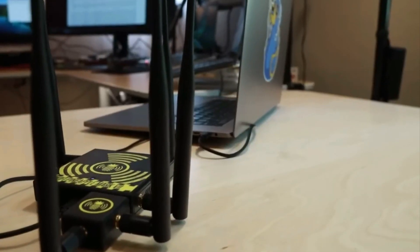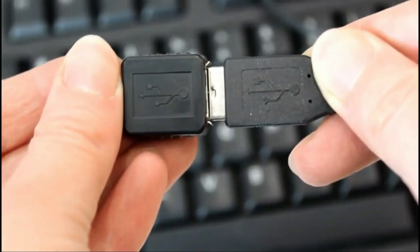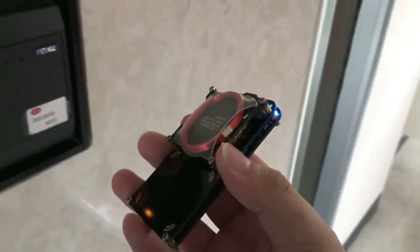A versatile software-defined radio, a portable multi-tool for pen testers and geeks, a stealthy hacker's dream cable, and a regular flash drive that functions uniquely by emulating a keyboard. Here are the 11 most dangerous hacking gadgets in 2024.